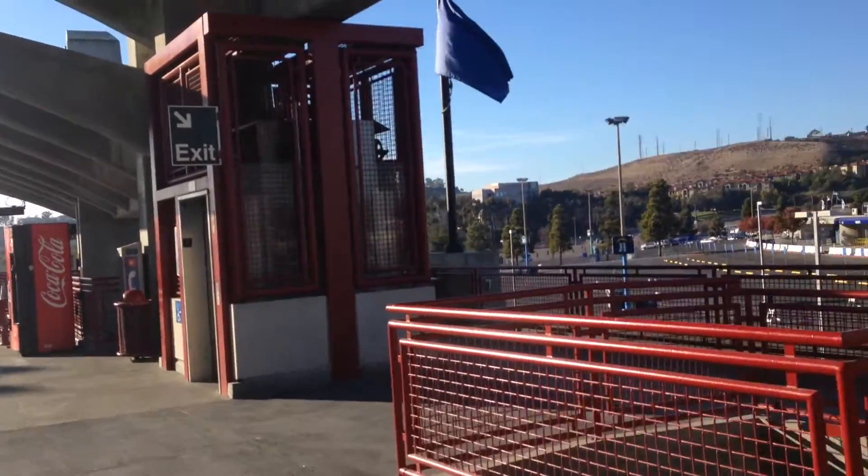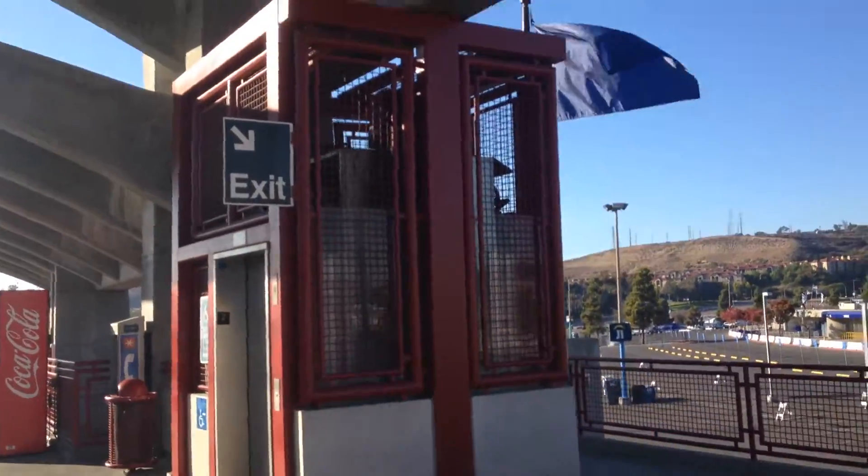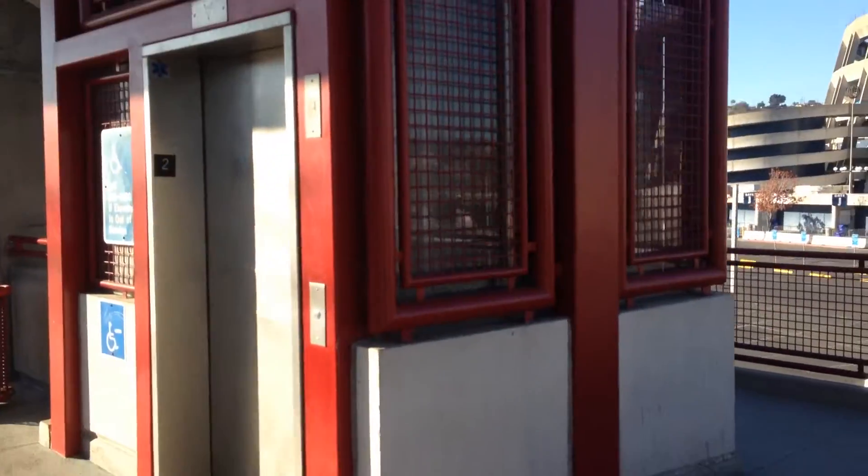This is the Dover Classic Glass Elevator at the Qualcomm Stadium Trolley Station in San Diego, California. This was filmed by ElevatorNut13. Let's go take a ride.